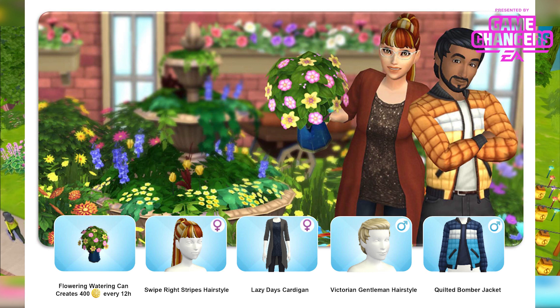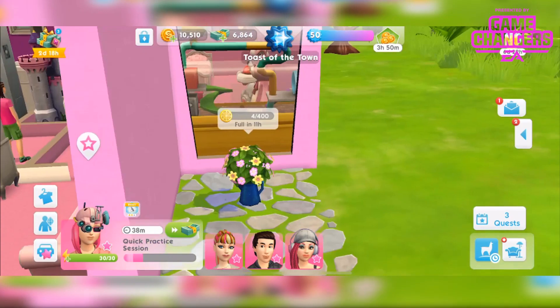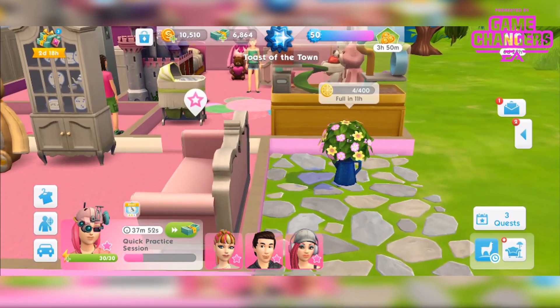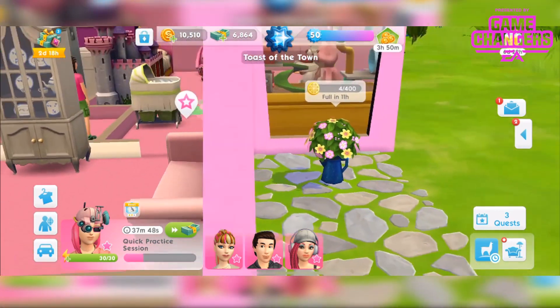So there are 5 items within this pack. It's a paid pack and one of these items will give you lemon slices — it is this watering can if you ever find it in your inventory. It will give you 400 lemon slices every 12 hours. It is a watering can.